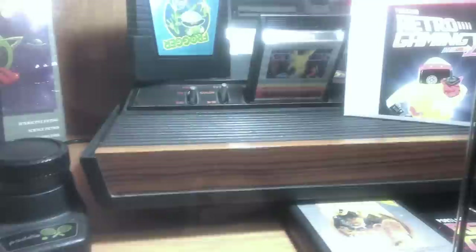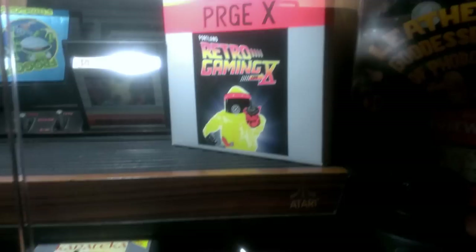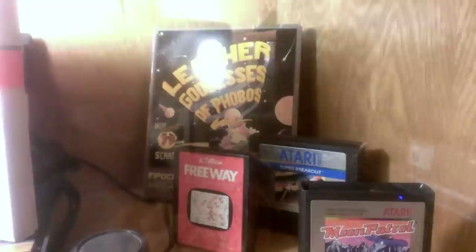Up here is our Atari collection — some Atari games, a paddle controller, a 4-switch console, and back there is an Atari 2600 Junior. A very cool item: the Portland Retro Gaming Expo 10th Anniversary Atari 2600 cart, along with our badge from the Expo, another paddle, and some more games.